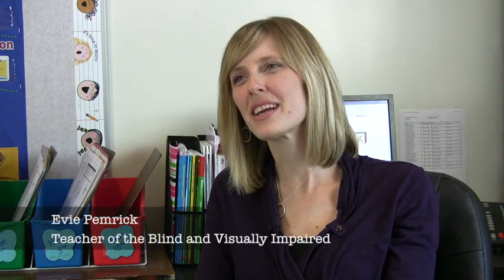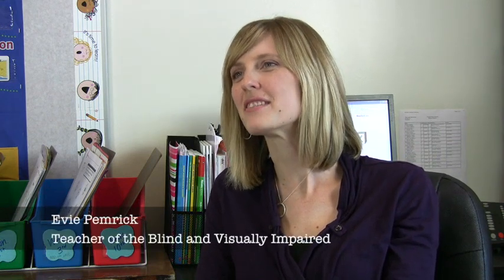Mason is visually impaired. He is blind in his left eye, and in his right eye he has a partial retina that he uses to see with. With that intact retina, he can see about 23/200 vision compared to the normal 20/20. We are a normal family and Mason is a normal child — we just use some adaptations to help make him successful and adapt to his needs and the loss of his vision. My name is Abby Pemrick and I'm Mason's teacher of the blind and visually impaired, and also his orientation and mobility specialist.